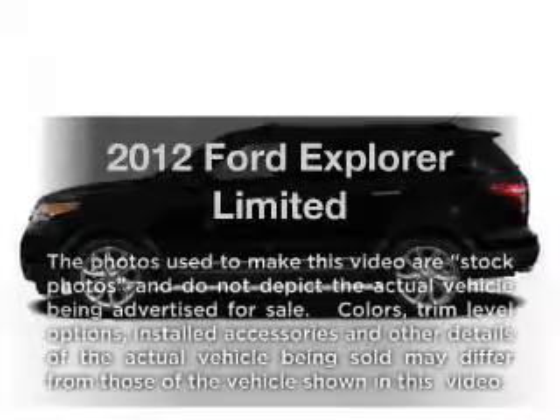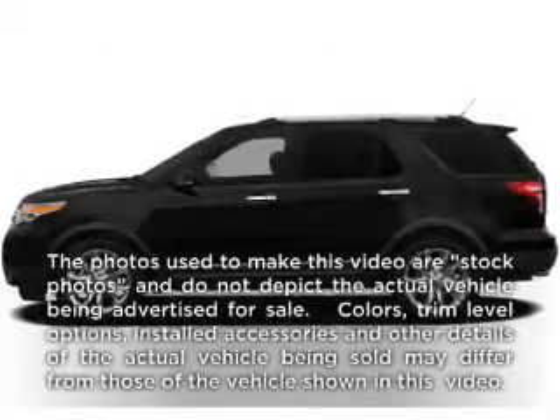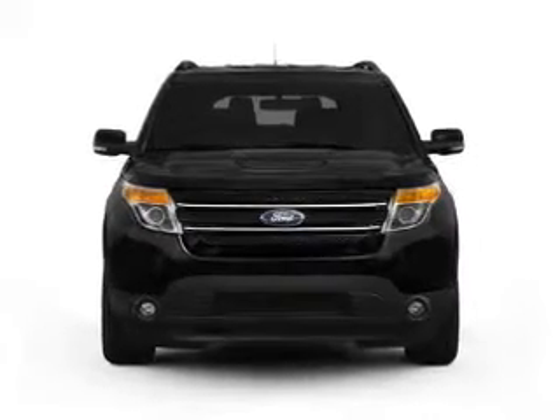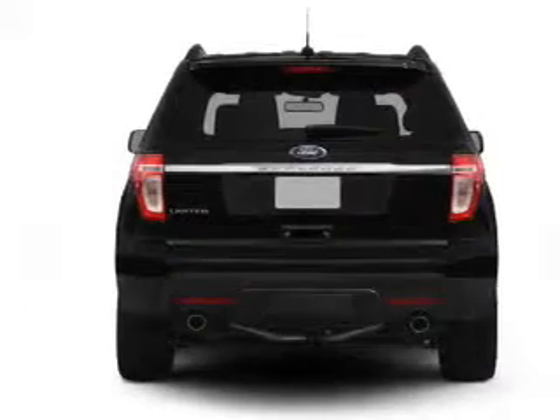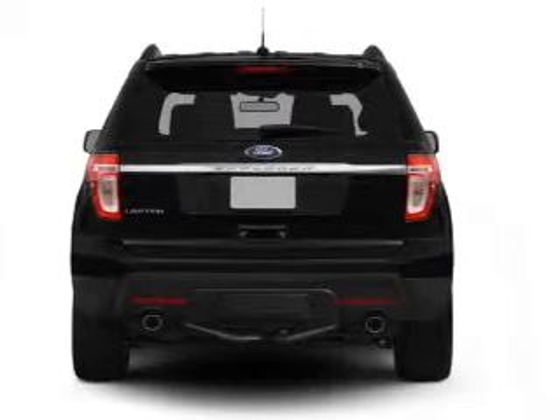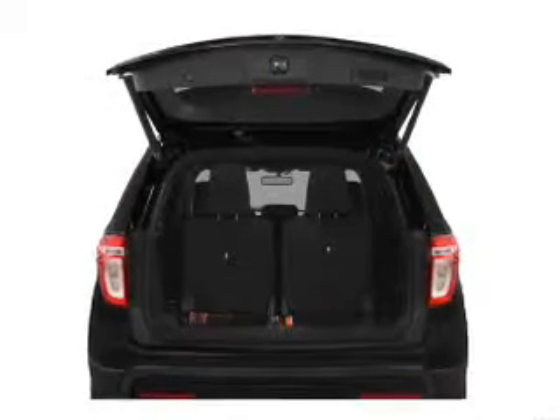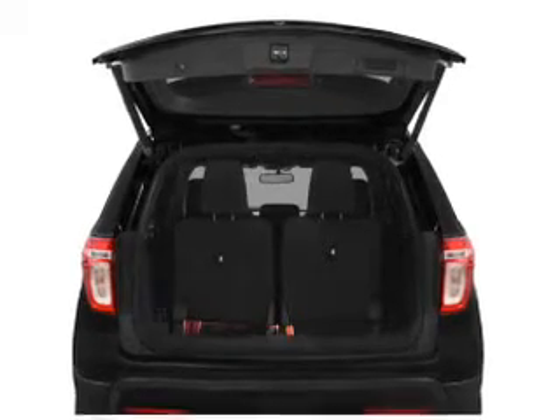Check out this 2012 Ford Explorer. This is the set of wheels you've been looking for, with a reliable six-cylinder engine that responds smoothly to its six-speed automatic transmission. GPS navigation will guide you to your destination. Premium wheels lend a distinctive appearance. Treat yourself to a premium sound system.